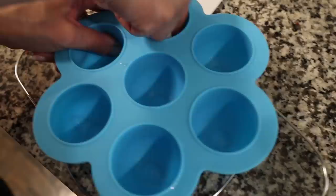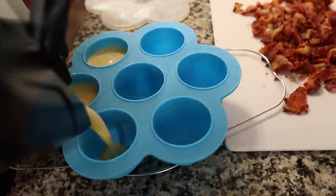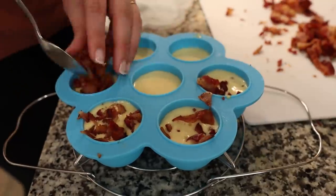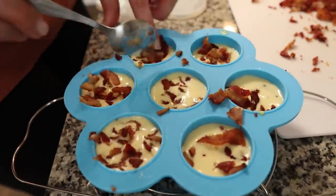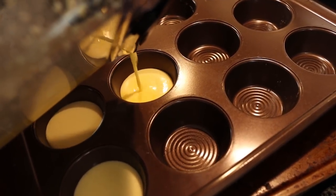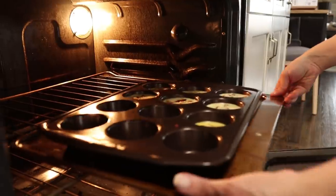I'm going to lightly oil the inside of the silicone mold — I'm not sure if it needs it, but some recipes call for it, so I'm just coating the inside with a little bit of avocado oil just in case. For the muffin tin I'll do the exact same thing: oil it with avocado oil, add the egg mixture, top it with some bacon, and then we'll throw it in the oven and in the Instant Pot.